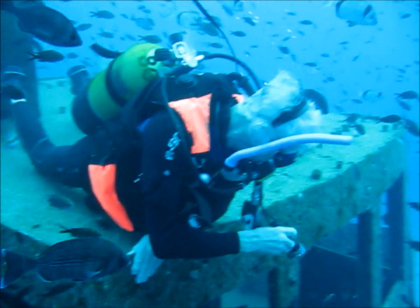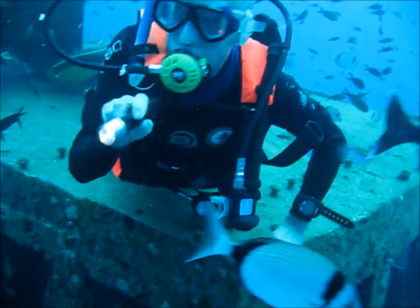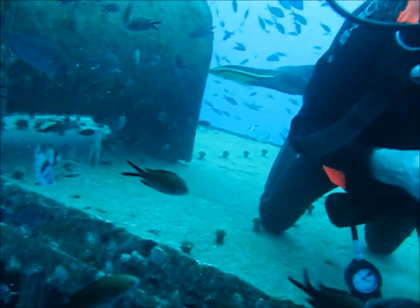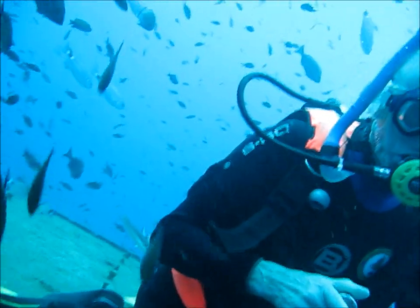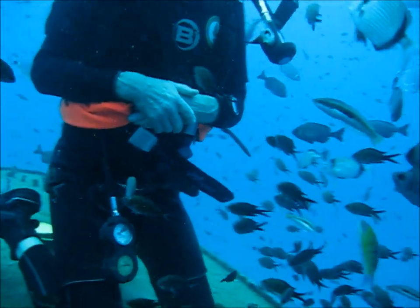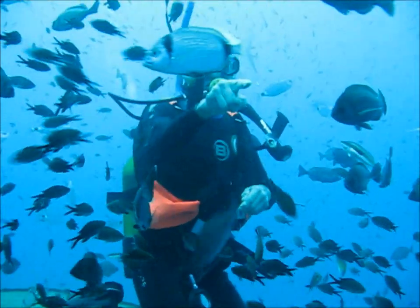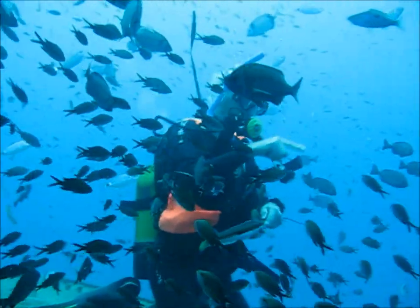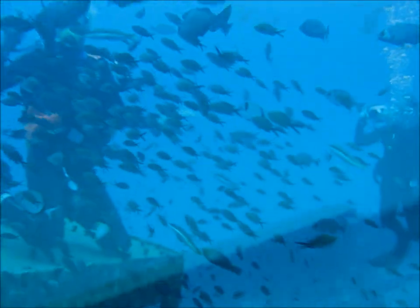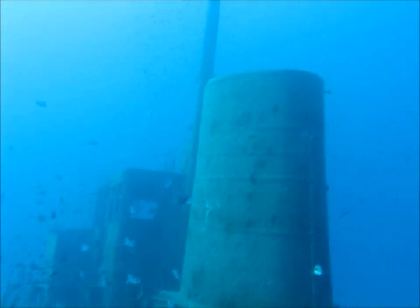And you can see there are plenty of them about — very tame, well used to divers. Remarkably good visibility. And here we are at the back of the funnel and the mast.